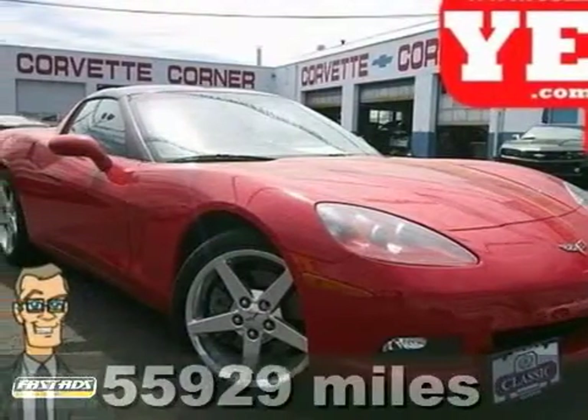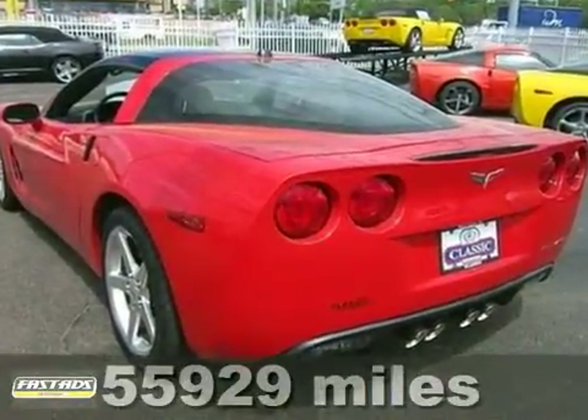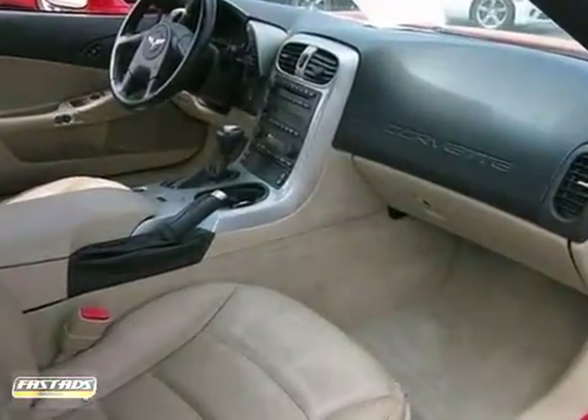Thank you for taking the time to look at this wonderful 2005 Chevrolet Corvette. It's nicely equipped. This car handles like a race car, and it'll get your senses all firing on all cylinders.